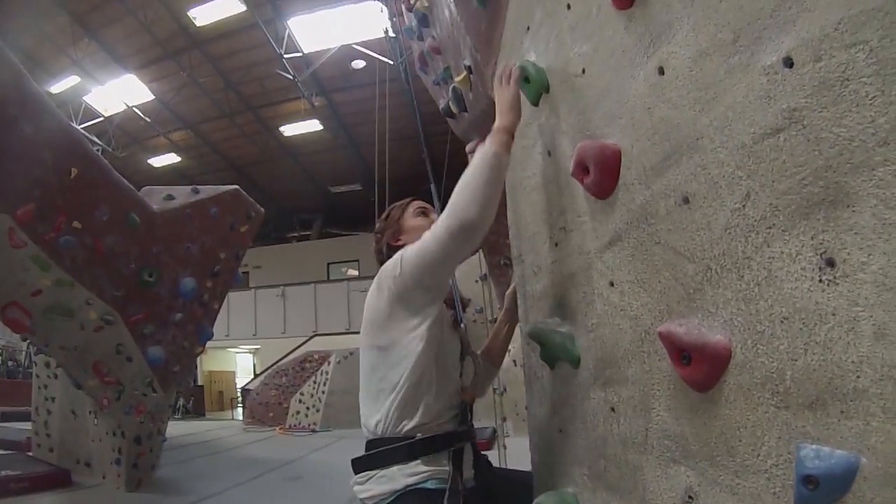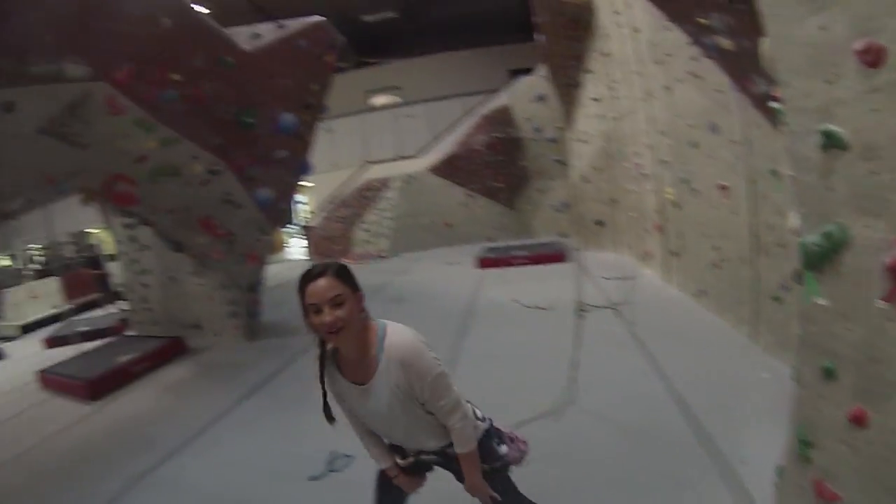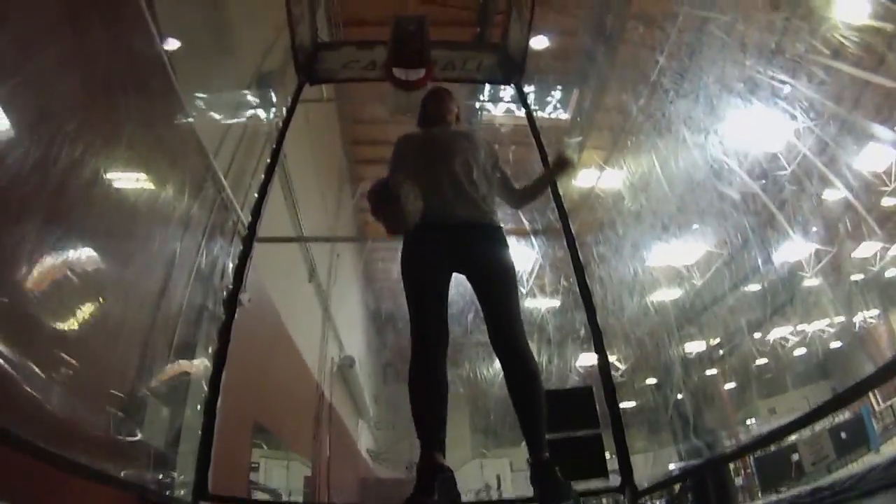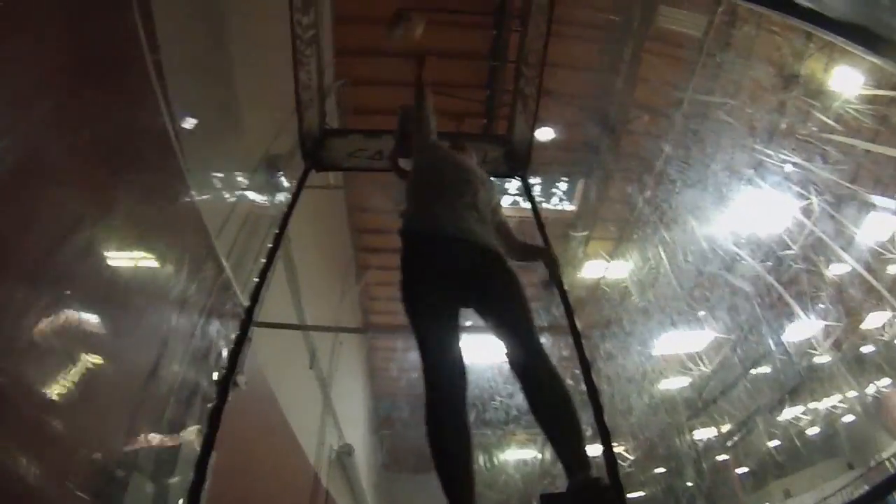We hadn't rock climbed in a while and I definitely had forgot how tough it is on your hands. You work muscles that you just don't use every day. If you're not in an area that has good rock climbing or the weather isn't working for you, a rock climbing gym is a fantastic way to spend the day.